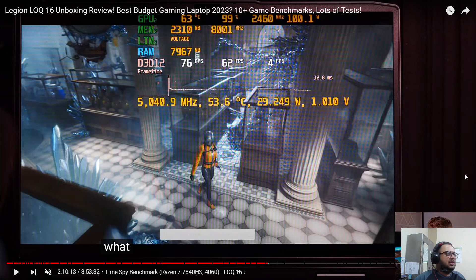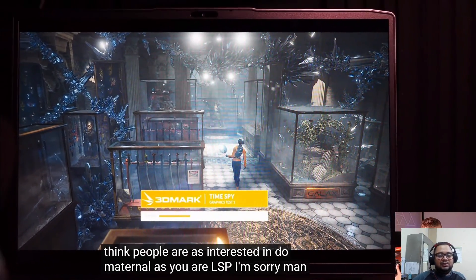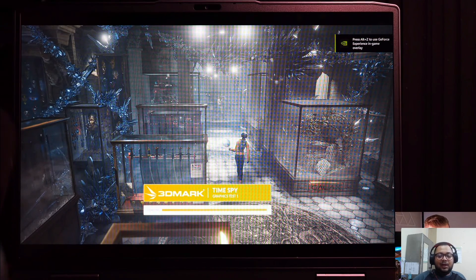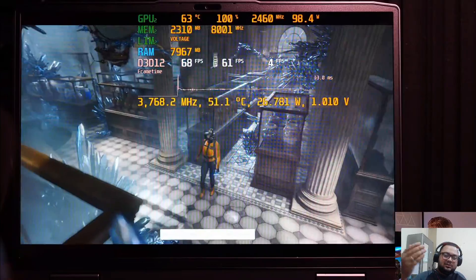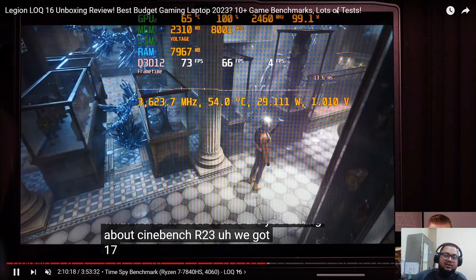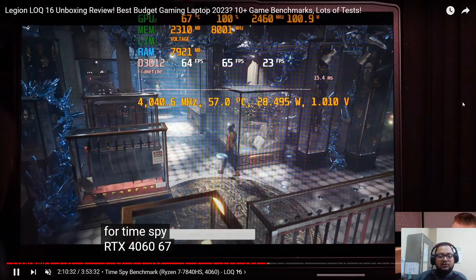If you play a game like Uncharted 4, when it says 'building shaders' the CPU will hit high wattage while the GPU sits idle. Once you're in-game, the scenario changes — like in a Time Spy run where both CPU and GPU are working. The CPU will never hit 80-90 watts in-game; you can see the CPU is only at 30 watts while the GPU hits its limited 100 watts, totaling about 130 watts.